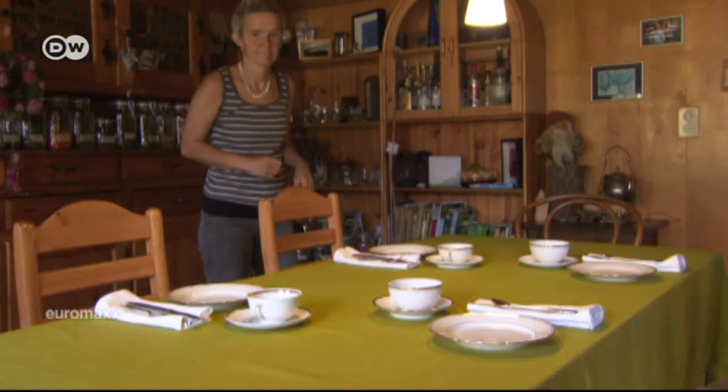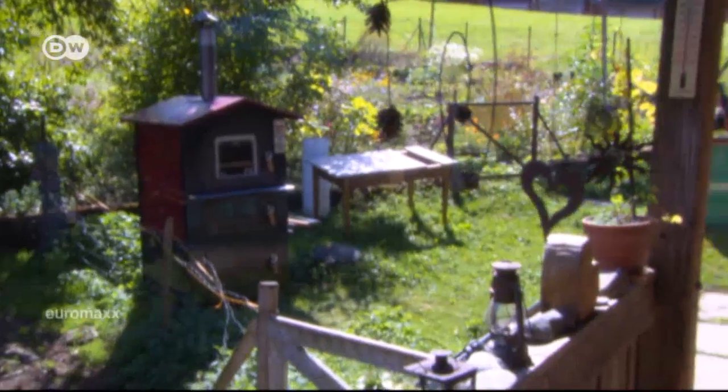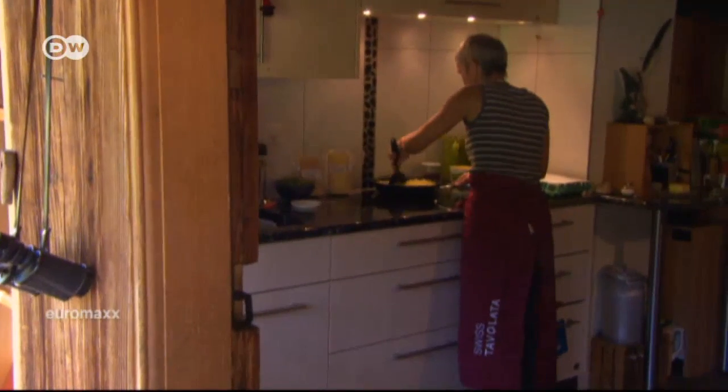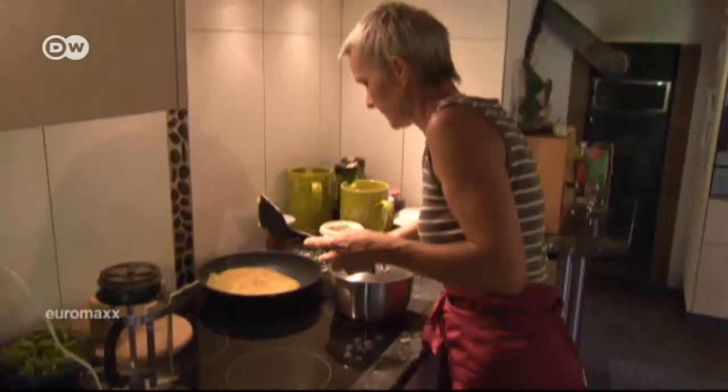She does it about once a month, receiving up to 12 guests at a time. Today she's serving brunch. The Swiss potato speciality Rösti is on the menu, as well as freshly baked bread, cheese and homemade jam.